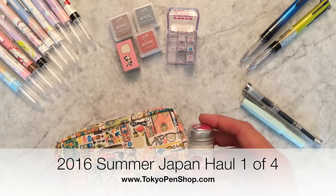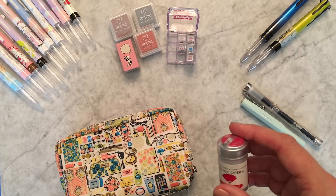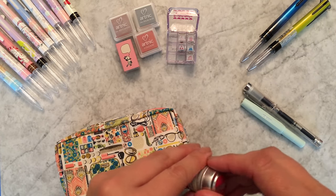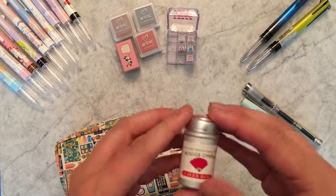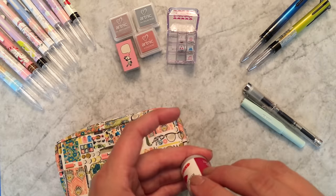Hi, this is going to be part one of four of my Japan haul. I just got back from a very quick trip to Japan — it was quick for several reasons, but one of them was that it was the first time I left my son Henry without me. And it was fine, by the way — he has an amazing dad and some very cool grandmas and a grandpa. Because it was my first time, I only planned to be gone for about five days.